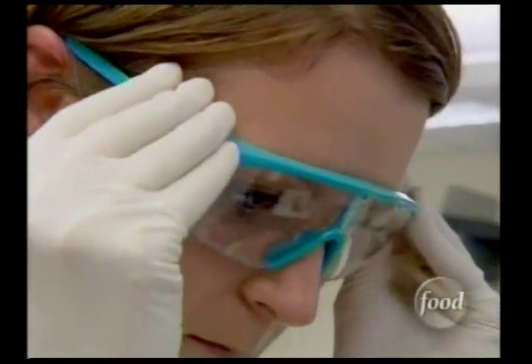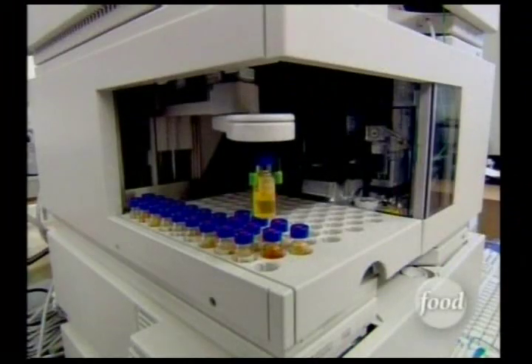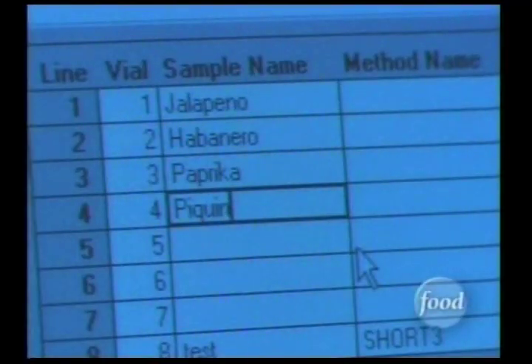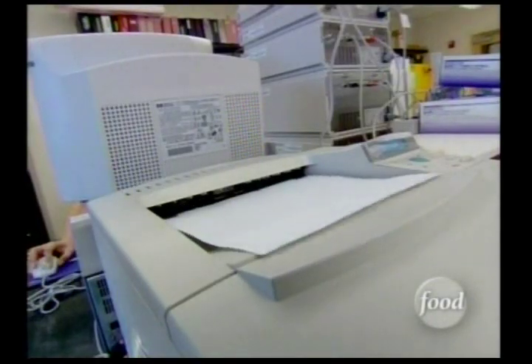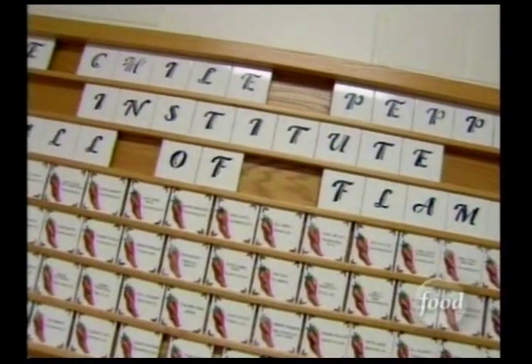When it comes to measuring the heat of peppers, they use more than just their taste buds. When we do the HPLC — high-performance liquid chromatography — we concentrate it down and do an extraction out of the chili powder, so it is a very concentrated compound. The results help determine a measurement known as the Scoville unit. If you have something with 100,000 Scoville heat units, it means that if you dilute it 100,000 to one, you won't taste any heat.